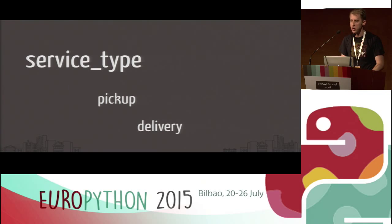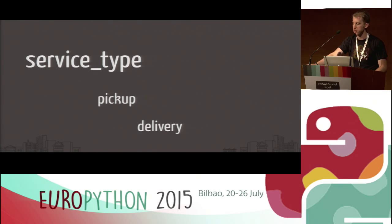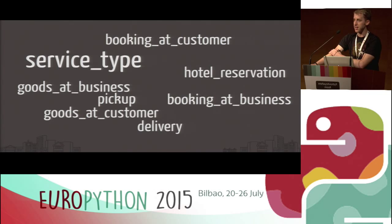Our product did well, so we expanded to appointment booking — naming the options 'booking at business' and 'booking at customer.' And after another year of growth, what we found was a complete mess. If you look at 'hotel reservation' versus 'booking at business,' I'd be curious if the majority could tell me the difference. And why do we have 'goods at customer' and 'delivery'? Isn't delivery just goods at customer? This stuff became nonsense — we got there because it was convenient and made sense to us at the time, but it wasn't designed. That was really the core problem.